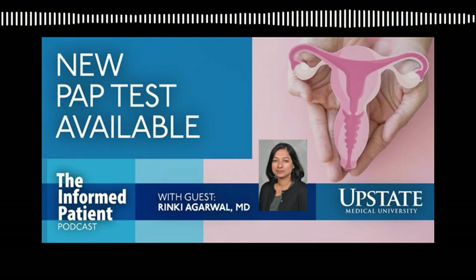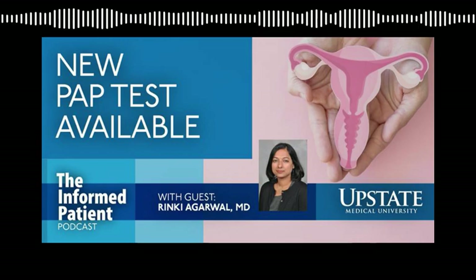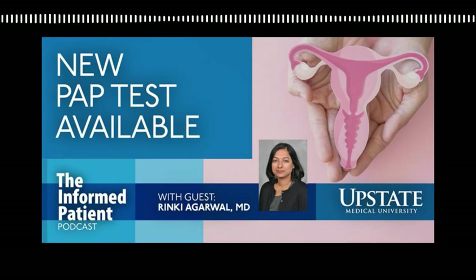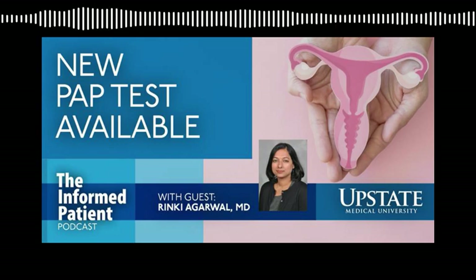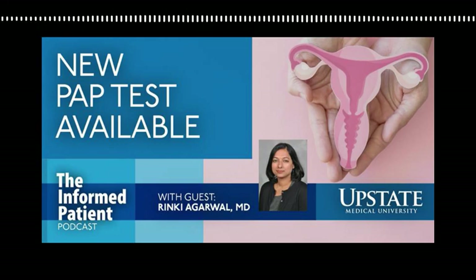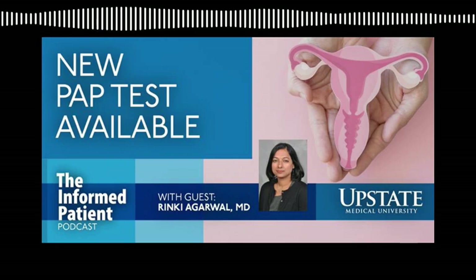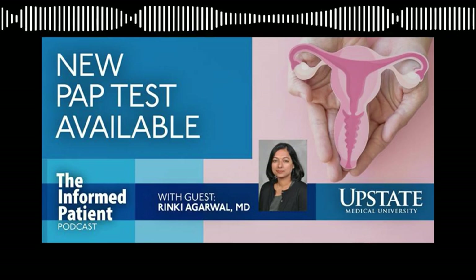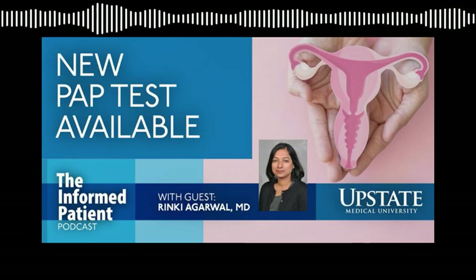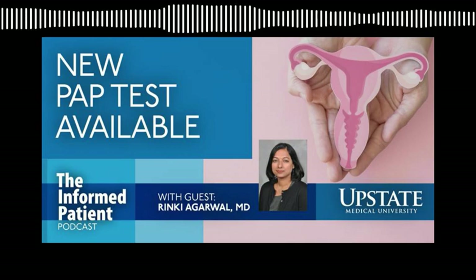How often is cervical cancer screening recommended? General gynecologic exams are once a year. Pap smear testing looking at cytology alone is once every three years. But if you do HPV testing, or HPV combined with cytology testing, that would be once every five years. Screening starts at age 21, and the end date is typically 65, or after 20 years of consistently normal pap smears.